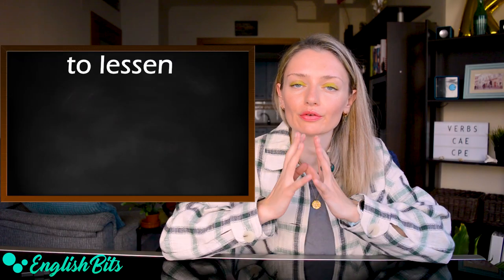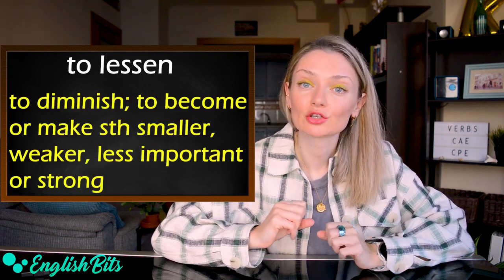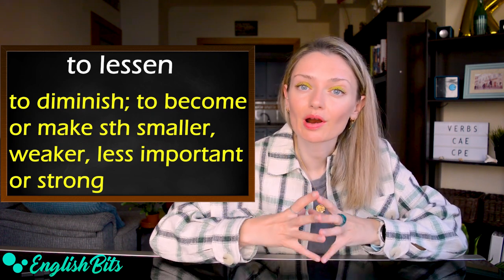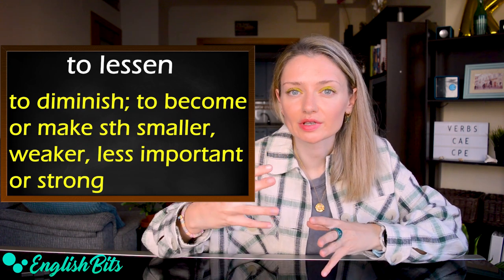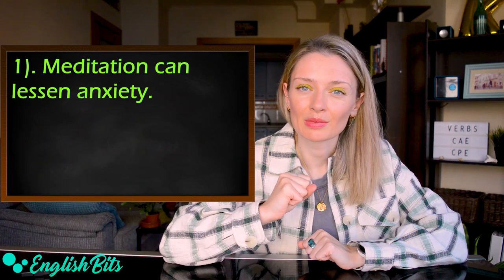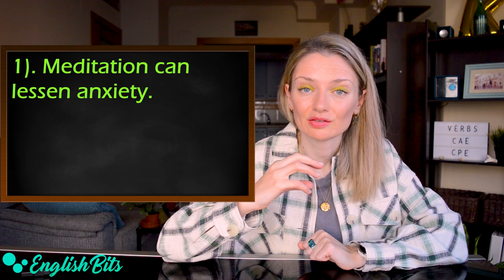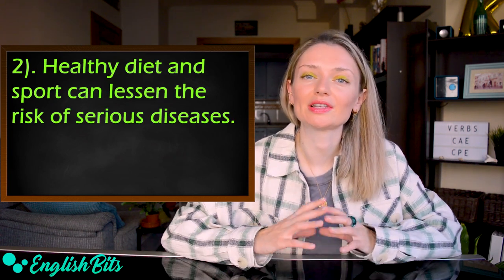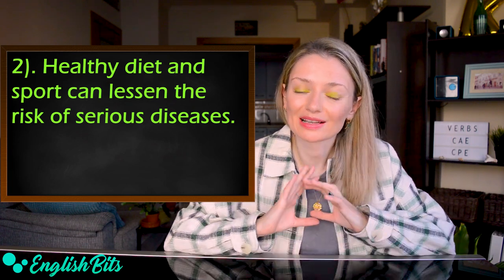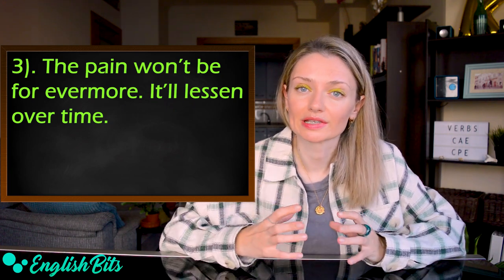The fourth verb is 'to lessen.' It means to diminish — to become or to make something smaller, weaker, less important or strong. It's another way to say 'reduce.' Examples: 'Meditation can lessen anxiety.' 'A healthy diet and sport can lessen the risk of serious diseases.' And one more: 'The pain won't be forever. It'll lessen over time.'